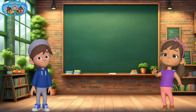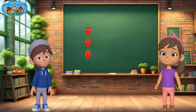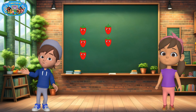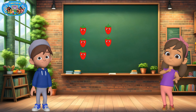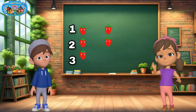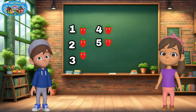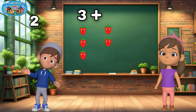Here comes a sweet one. I picked three strawberries and I picked two more. How many do we have together? Let's count: one, two, three, four, five. Three plus two equals five.